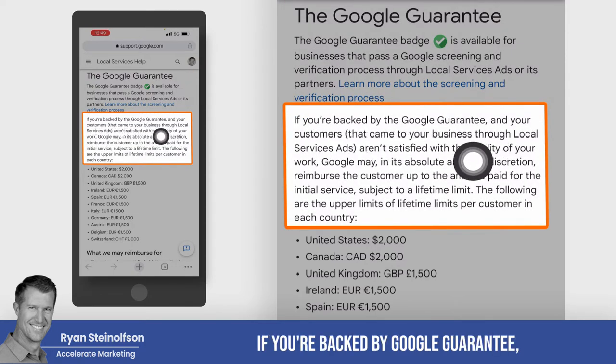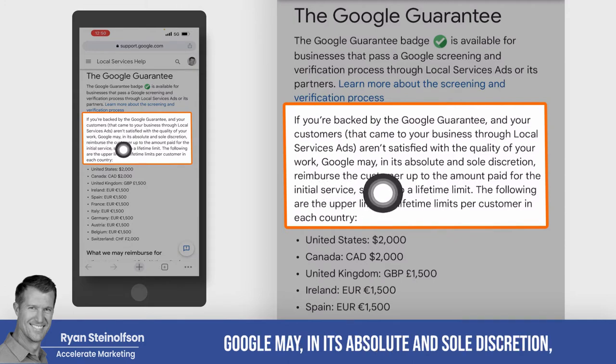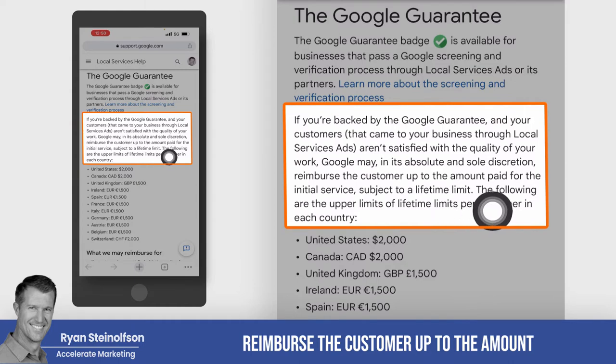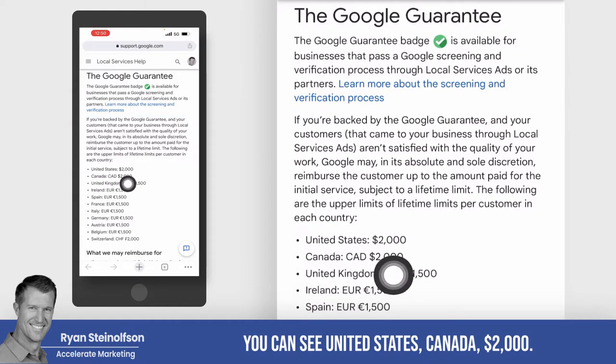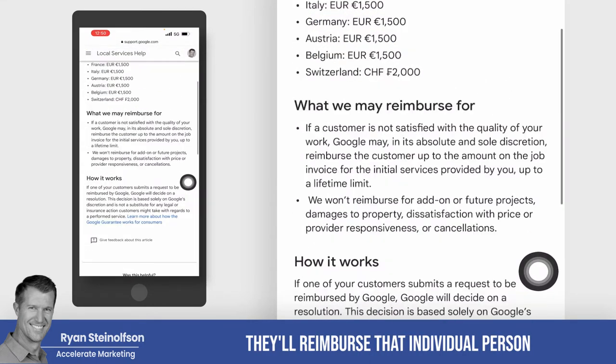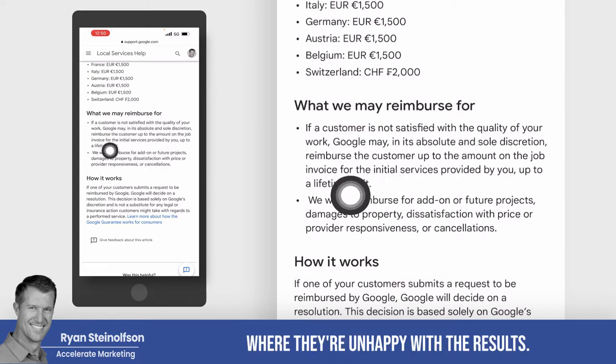If you're backed by Google Guaranteed and your customers aren't satisfied with the quality of your work, Google may, in its absolute and sole discretion, reimburse the customer up to the amount paid for the initial service, subject to a lifetime limit. In the United States and Canada, that's $2,000. They'll reimburse that individual person for any situation where they're unhappy with the results.